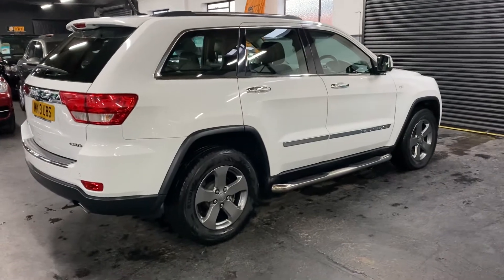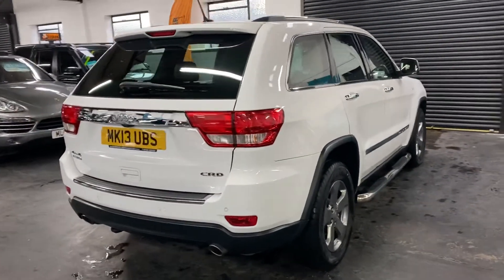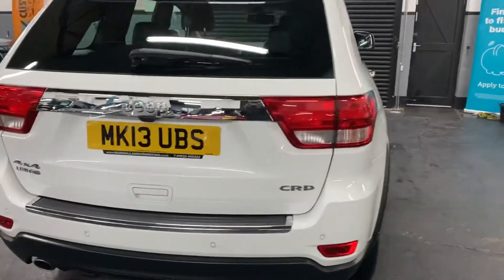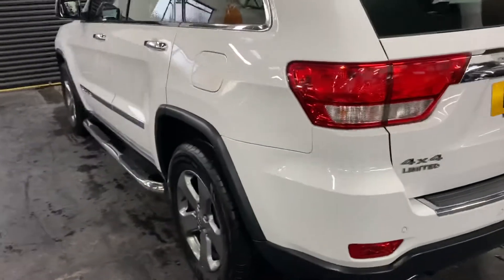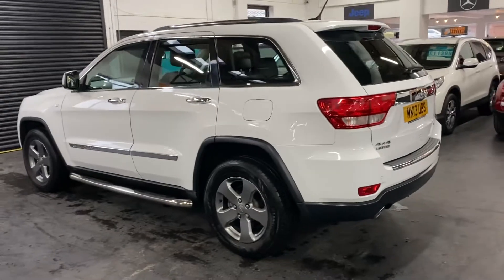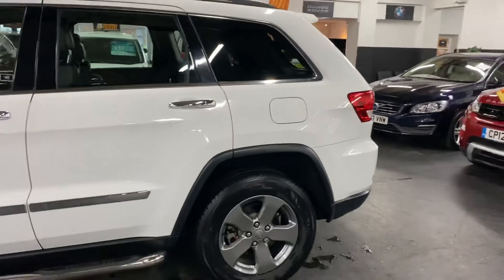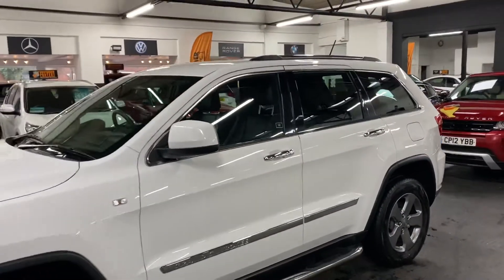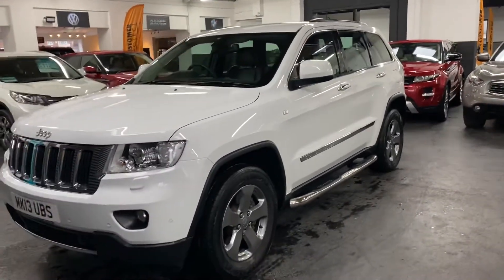It's also got the side steps, it's had the alloys redone in Amphersite grey, it's got reversing camera, front and rear parking sensors. It really is in fabulous condition — there's not a mark on the car anywhere inside or outside, it's in immaculate condition. It's a real credit to its previous owner.